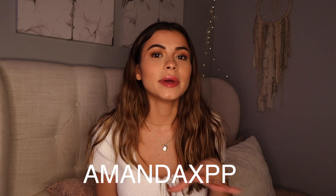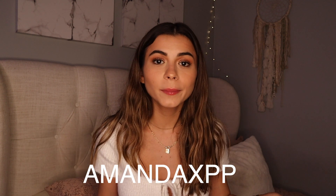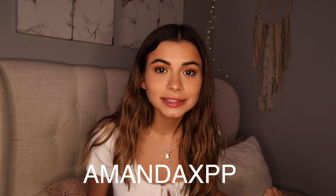I actually have a discount code for you guys: it is AMANDAXPP — all caps, make sure you use all caps or you're not going to get that discount. Everything will be linked down below. Princess Polly also has free express shipping, which is two-day shipping for orders over $50, and they have Afterpay for all US customers.